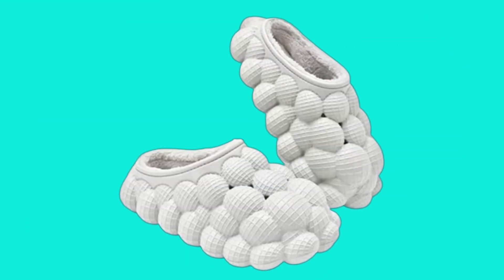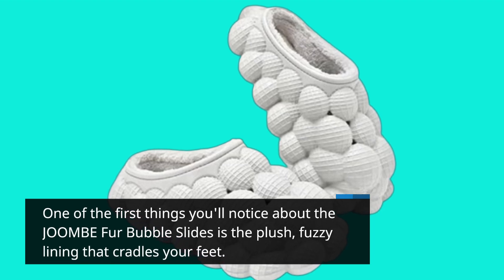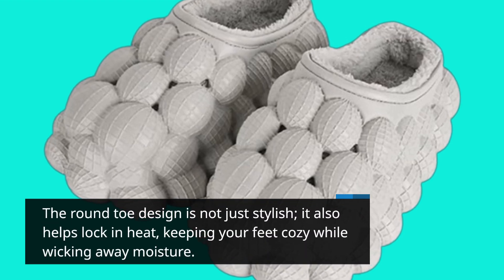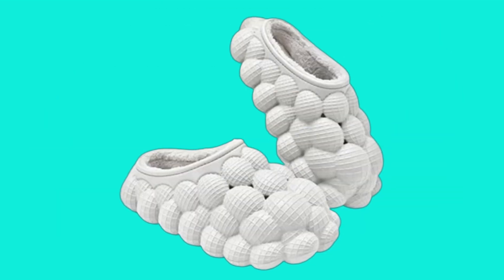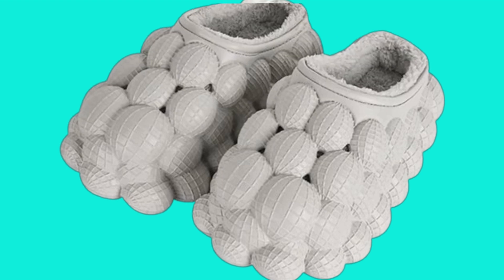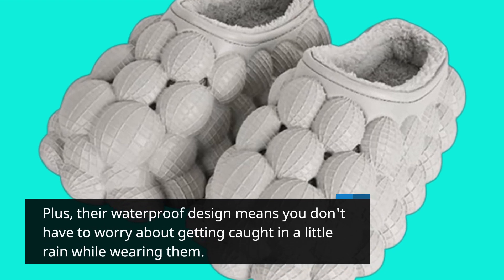One of the first things you'll notice about the JOOMBE fur bubble slides is the plush, fuzzy lining that cradles your feet. The round toe design is not just stylish — it also helps lock in heat, keeping your feet cozy while wicking away moisture. Imagine stepping into a soft cloud every time you come home. That's the kind of comfort these slides offer. Plus, their waterproof design means you don't have to worry about getting caught in a little rain while wearing them.